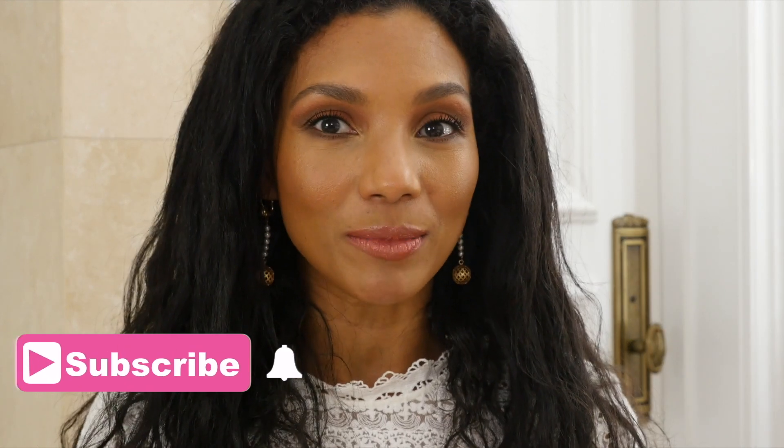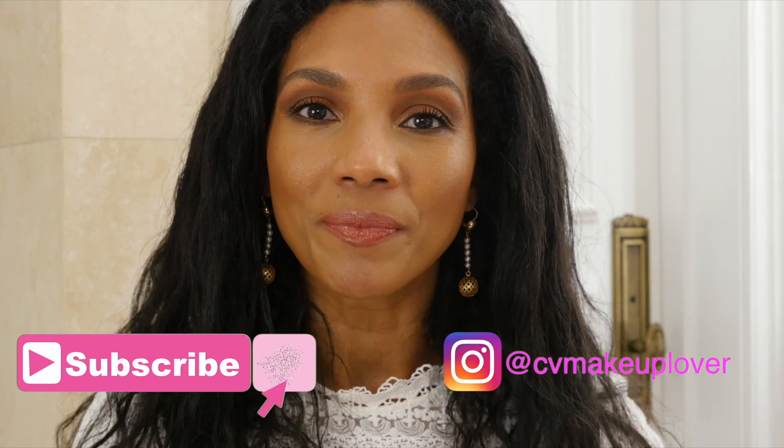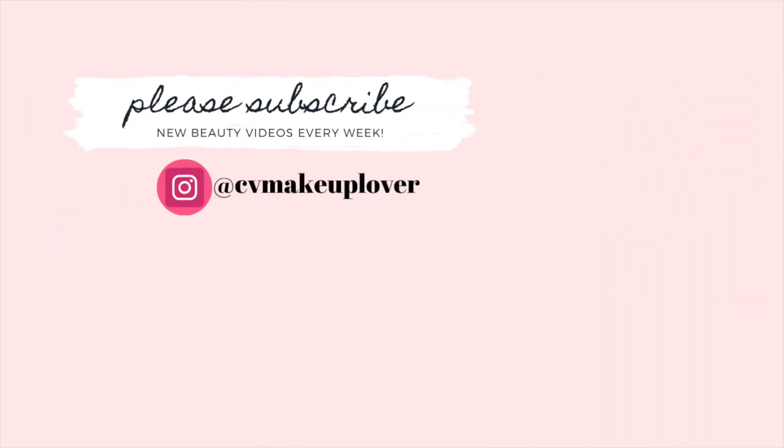Please don't forget to subscribe, like, and comment if you liked this video. Give it a thumbs up and share it if you'd like to see this channel grow, and hit the notification bell to get notified for more videos like this. Thank you so much for watching, makeup lovers, and I will see you on my next video!